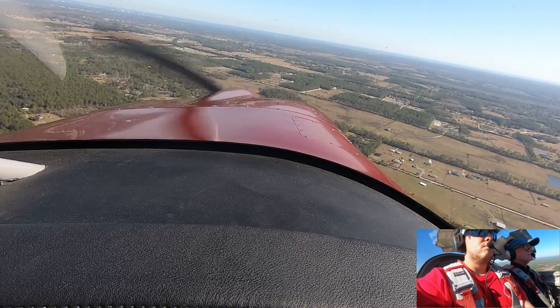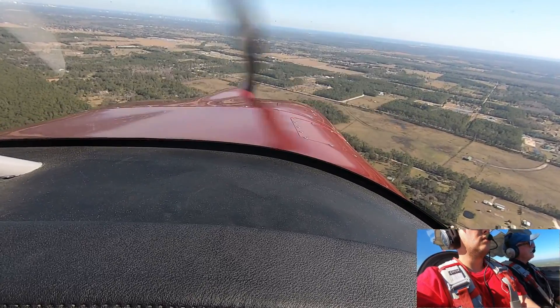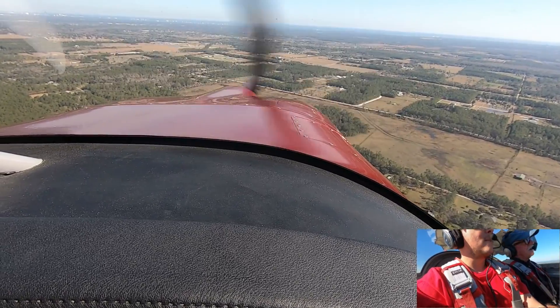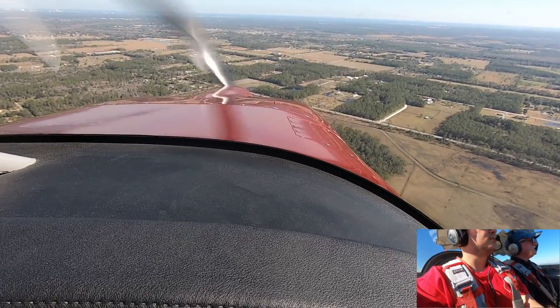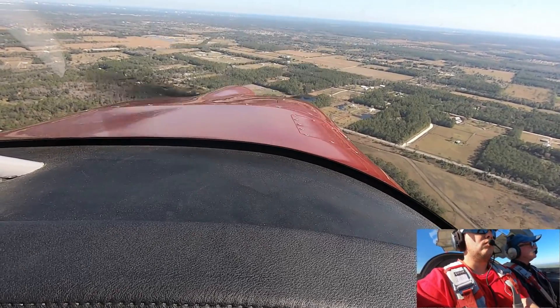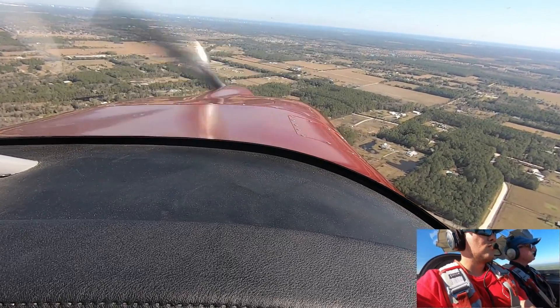Without a doubt. 1,000. Spruce Creek traffic, red and white RV is three miles to the southwest. I will be crossing midfield to enter a left downwind, runway 6, at Spruce Creek.